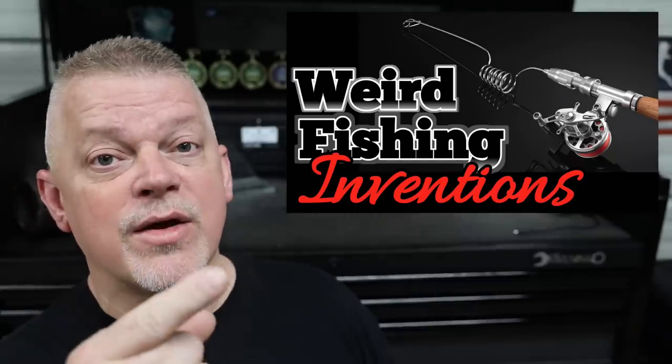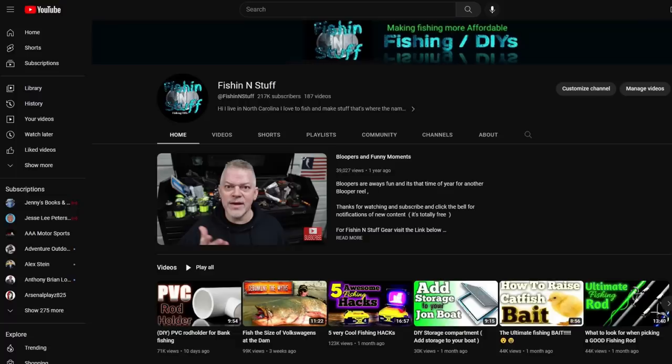If you enjoy videos like this, you're probably going to like this video right here. Go over there right now and check it out because this video is over. Bye.